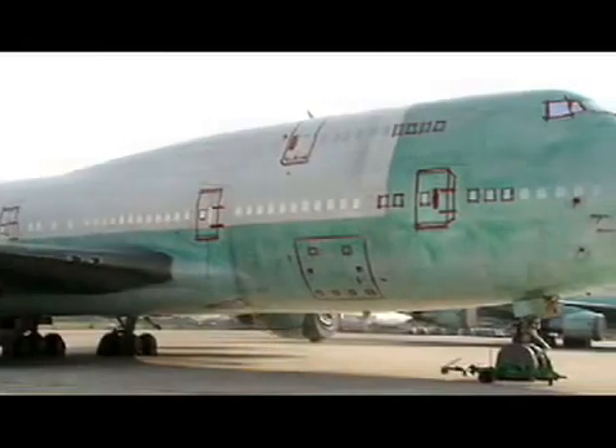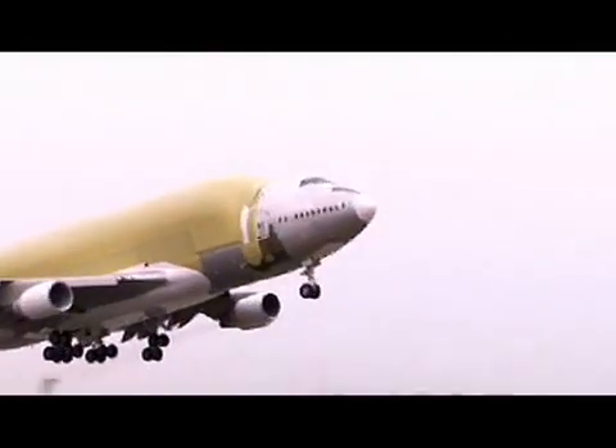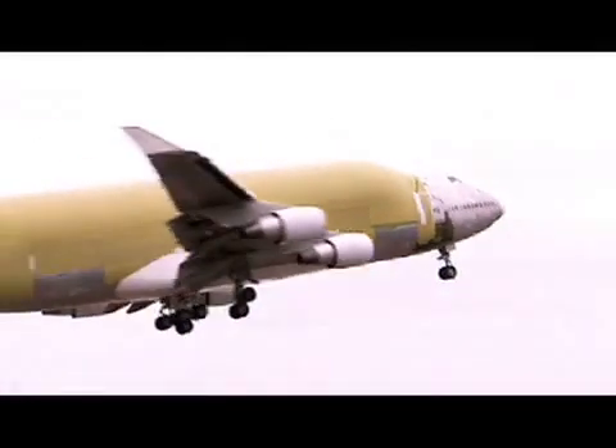What was a really perfectly good 747-400, we cut the top off of it, we tripled the volume, and yet when we're all said and done, the airplane flies just as high as the original, it flies almost as far as the original, and it flies just a hair slower.